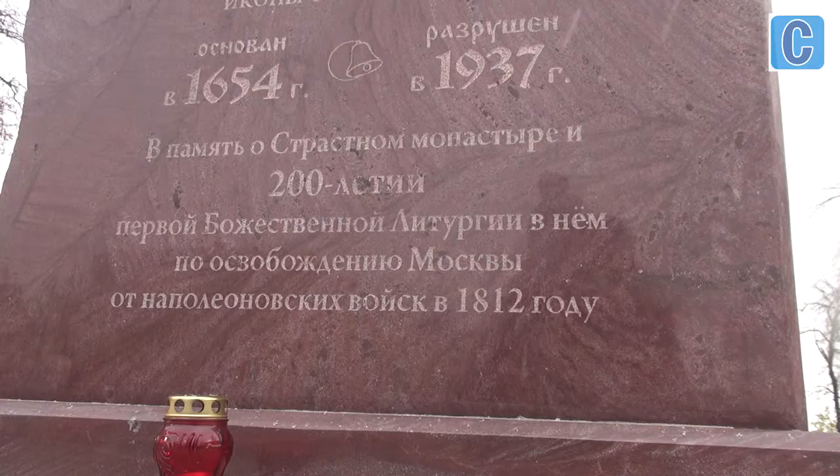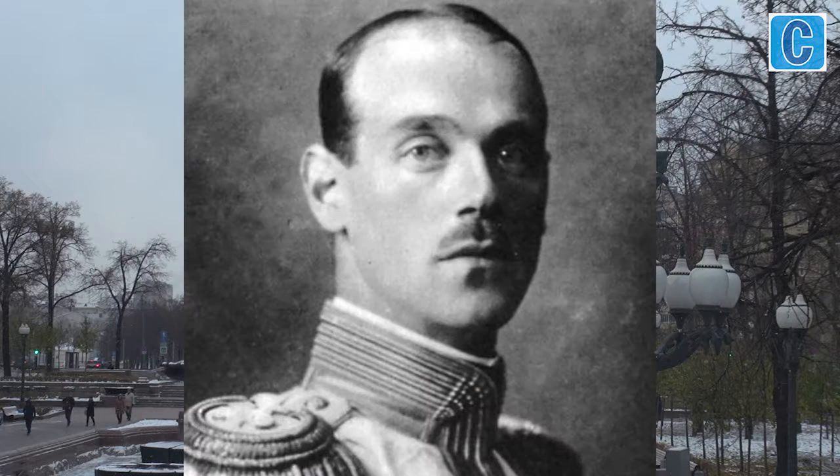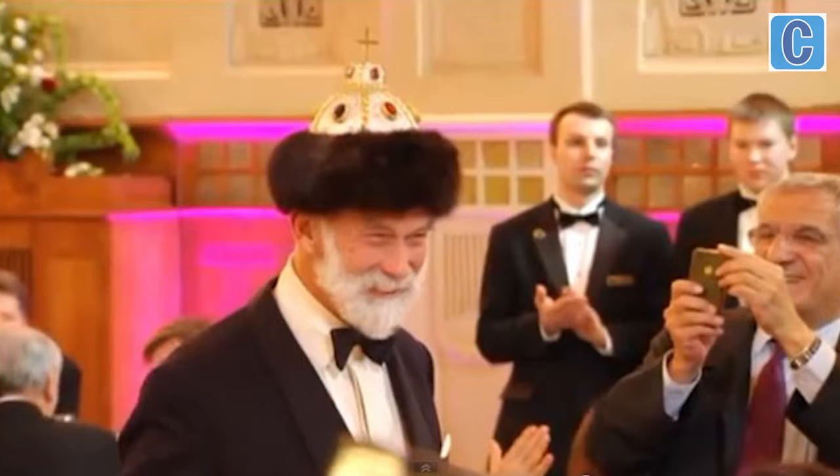The first church on the future Strasnaya Square was founded by Tsar Mikhail Fedorovich, and that is why Prince Michael — who got his name in honor of Mikhail Aleksandrovich, Tsar Nikolai II's younger brother, in favor of whom Nikolai's abdication was signed — included the virtual reconstruction in the exhibition.